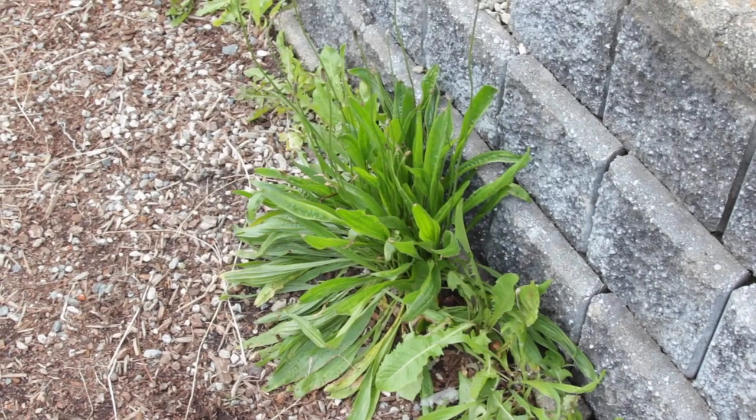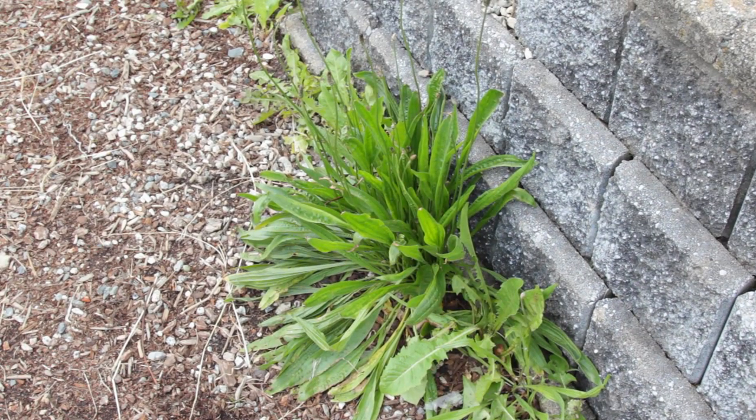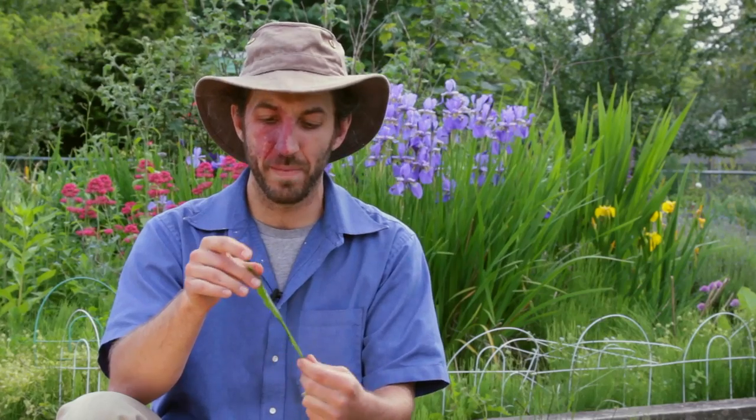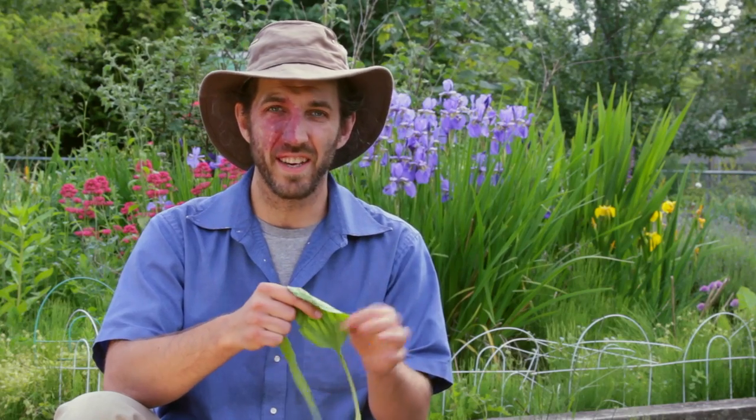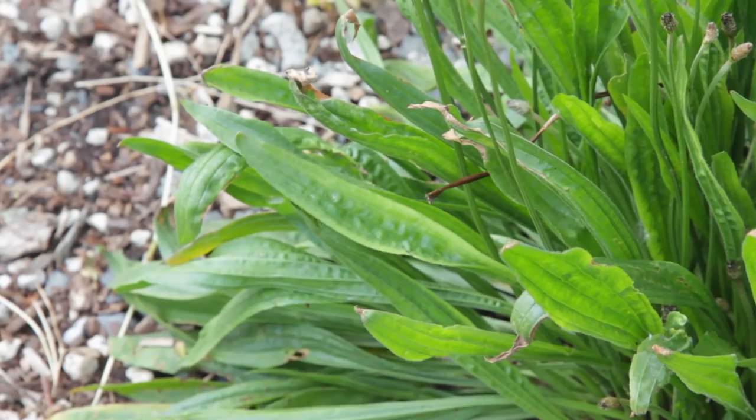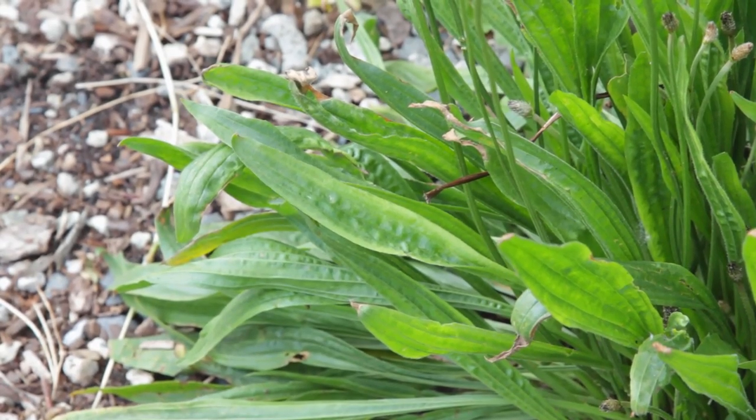And that feature is the same on the lance-leafed plantain, which tends to grow around edges rather than right in the lawn. It looks a bit more like a grass to some people. It's really high in vitamin A and trace minerals like iron. Its flavor is a little bit bitter, but it's mostly sweet to neutral. It has a texture, especially the young plants, that's a lot like spinach.